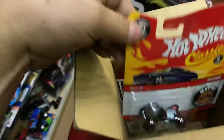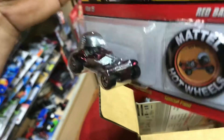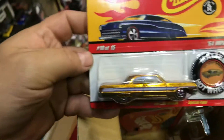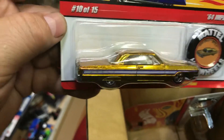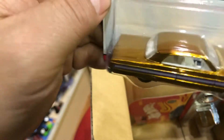We have a second Red Baron as well — same thing, cool color. And what else do we have in here? A 64 Chevy Impala. This is very nice — this is my favorite one. It's like a gold color.